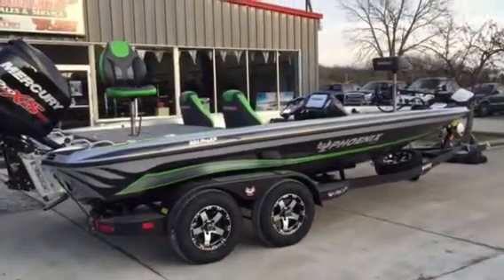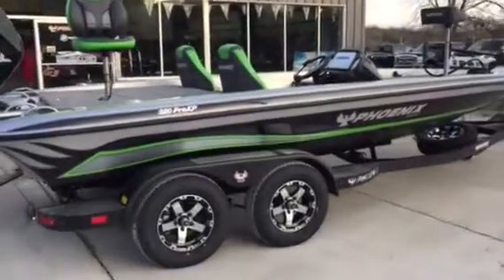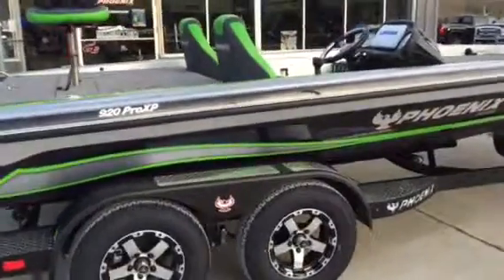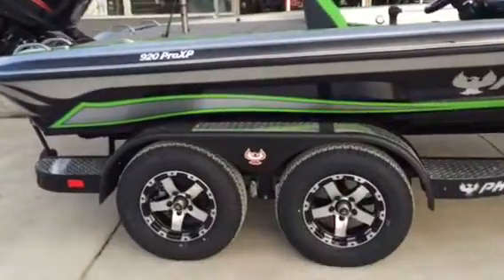Hey folks, WeedasMarine here bringing to you a 2016 Phoenix 920. One of our hottest selling colors — this is a nice black silver sterling and lime green. Super hot.